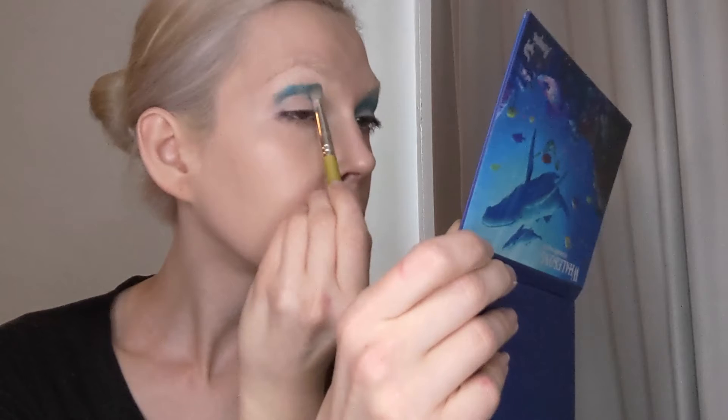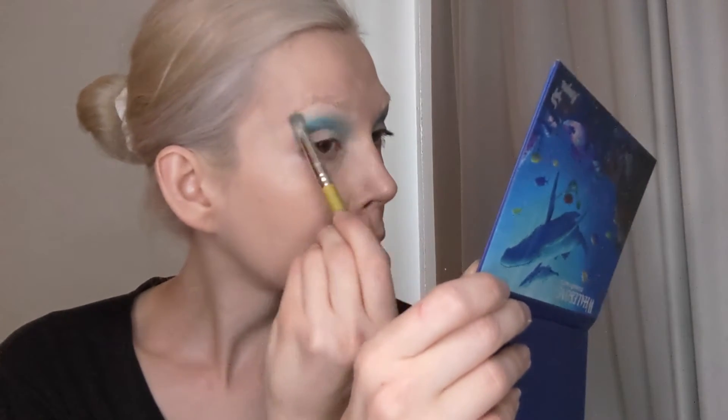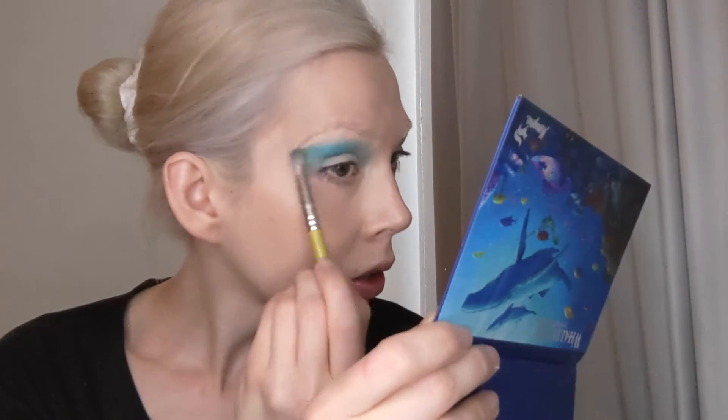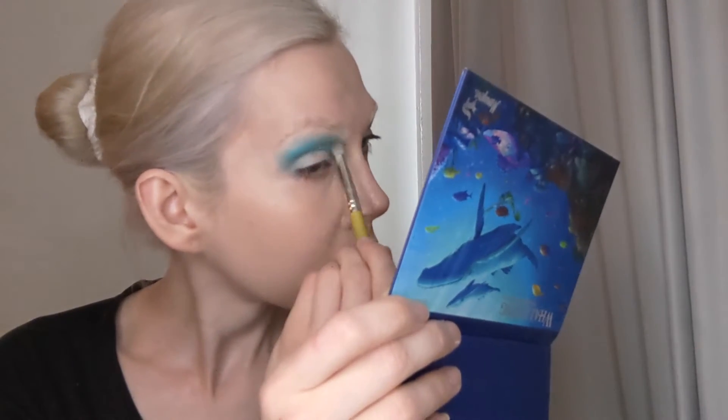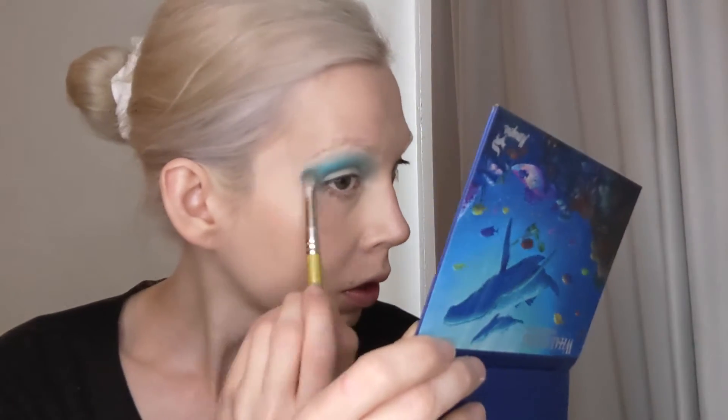First, we're going in with the star of the show, and this is the Strength. This is a blue shadow, and as you can see, it's really pigmented and stunning. I decided to take it all the way up to the brow, and then I went in and added more in the crease so that it was darker in that area.